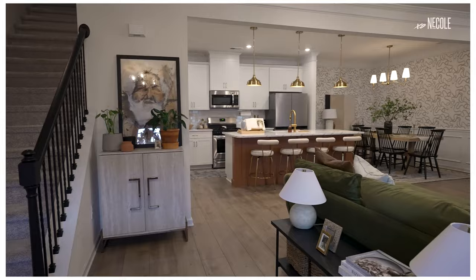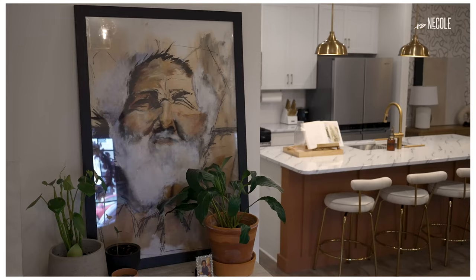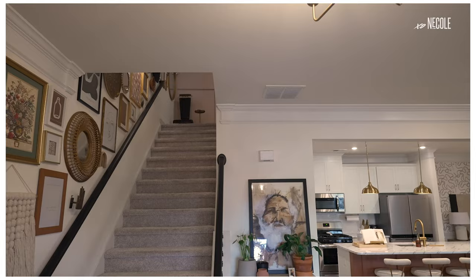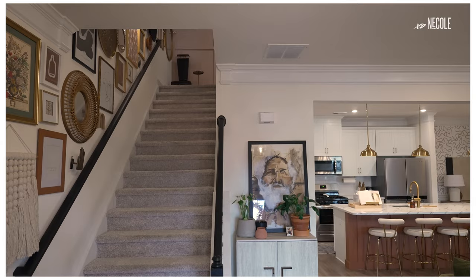I shopped all over for my art, but the piece I'm most proud of is a beautiful one I purchased at an art show. I met the artist — she was a Black woman who was traveling in Africa — and even though I don't know the subject of the piece, I know it felt right in the space. I've been carrying it from my last townhome to my home now, and I'm obsessed with it still.